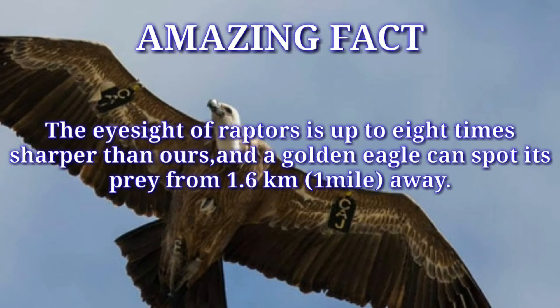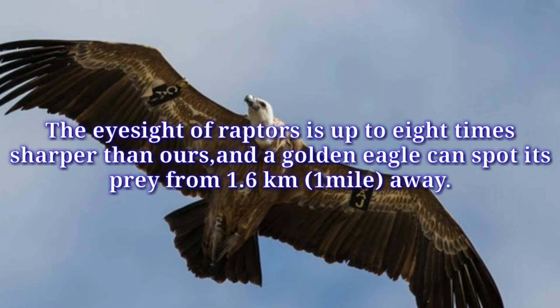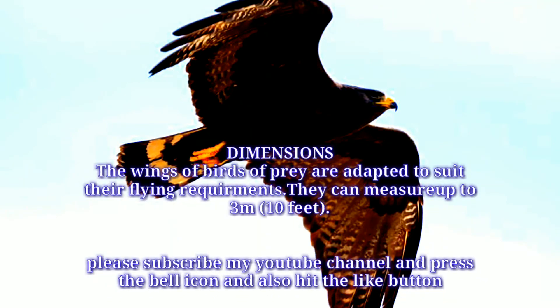The eyesight of raptors is up to eight times sharper than ours, and a golden eagle can spot its prey from 1.6 kilometers away. Dimensions: The wings of birds of prey are adapted to suit their flying requirements. They can measure up to 3 meters, or 10 feet.